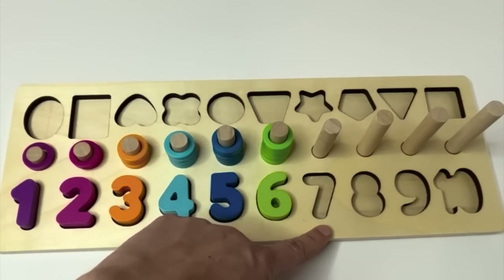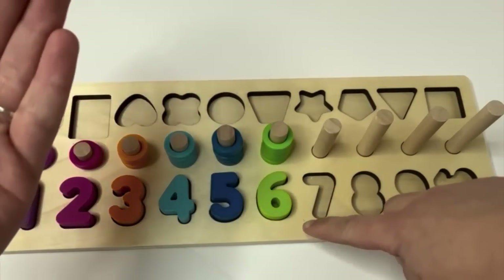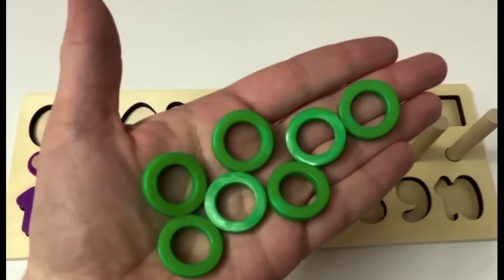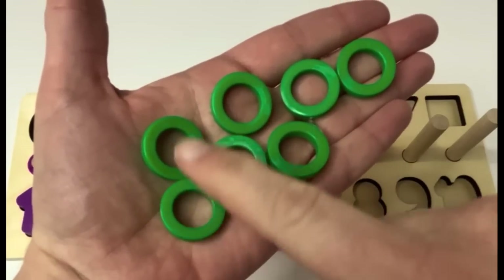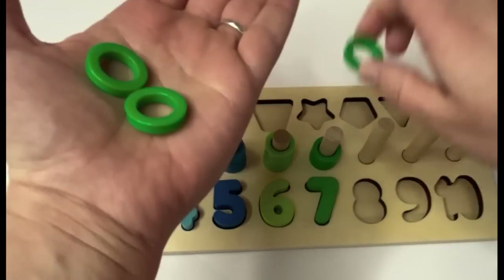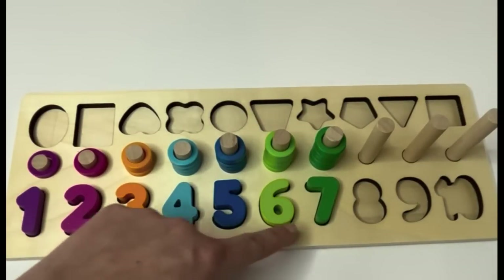What's next? Seven. Here's the number seven. Can you say it with me? Seven. Our seven is dark green. We have light green and we have dark green. Seven. We have dark green rings too. Let's count them. One, two, three, four, five, six, seven. We have one, two, three, four, five, six, seven.